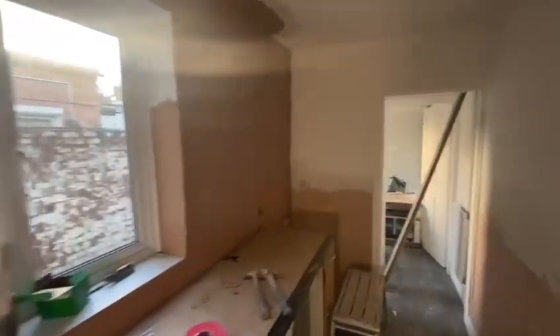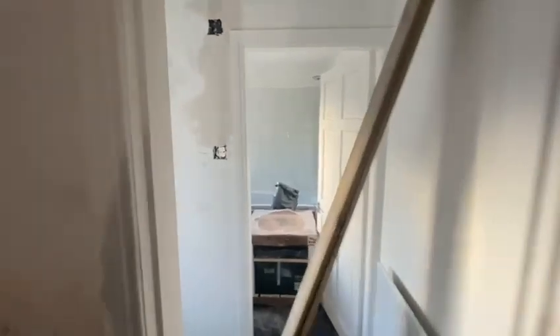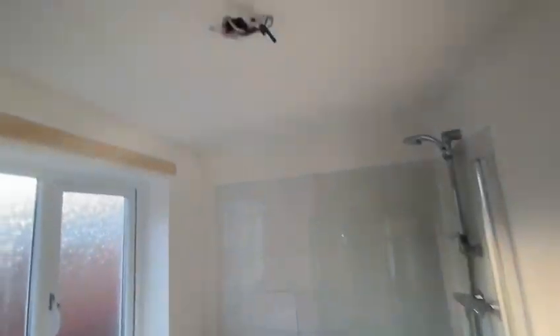Kitchen wall has been skimmed following the first fix electrics. The electrician is back next week to complete the second fix.